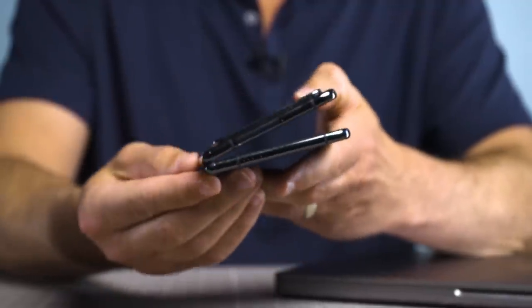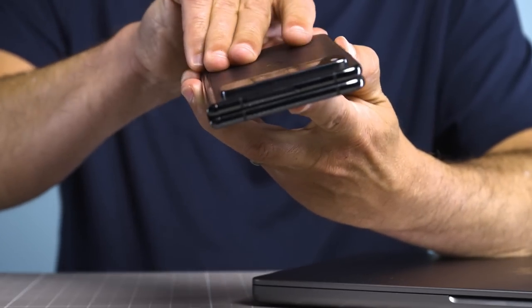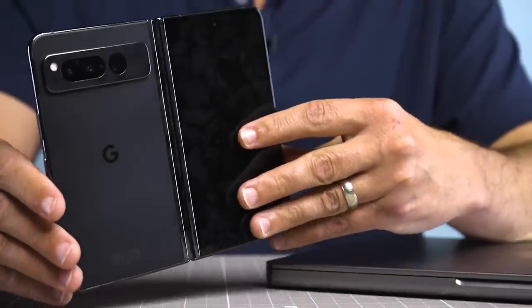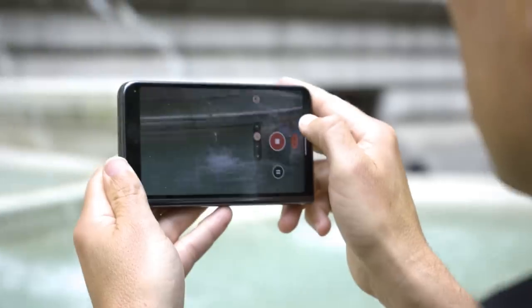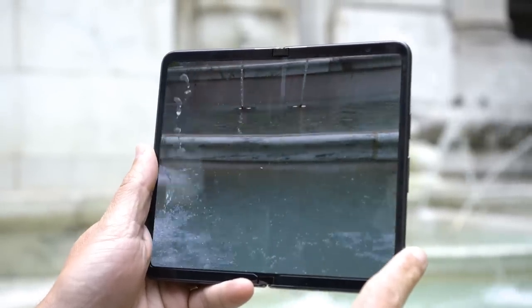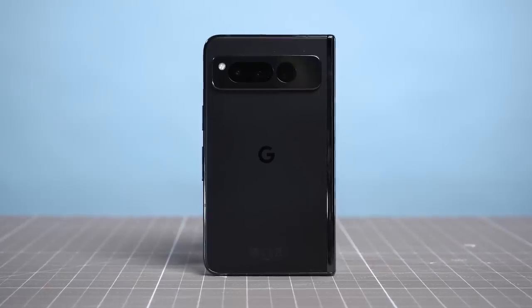I give Google credit for the Pixel Fold's fluid friction hinge. It's super smooth in operation, and I didn't hear any creaking. There's also no gap when closed, which will stop debris from getting in. Google claims this is the most durable hinge available on a foldable, though time will tell. Unfolded, the phone is flat, but not perfectly so. With a water resistance rating of IPX8, the Pixel Fold can withstand being submerged in 1.5 meters of water for 30 minutes, but it's not dustproof. The Pixel Fold is available in two colors — porcelain and obsidian.